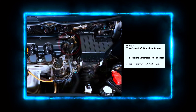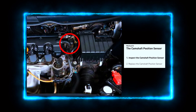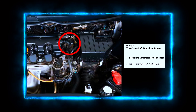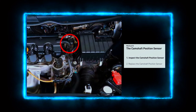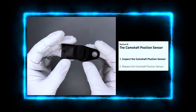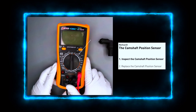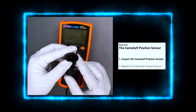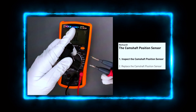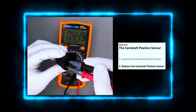Next, locate the camshaft position sensor. Depending on your car model, the sensor can be found near the cylinder head or sometimes near the timing belt cover — check your service manual to confirm. Unplug the sensor and check the wiring for any damage. Use a multimeter to check the sensor's resistance and voltage; the resistance should fall within a specified range, so check your car's manual for the exact values.